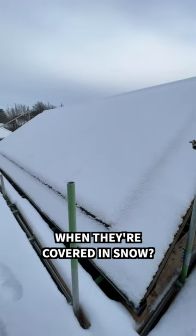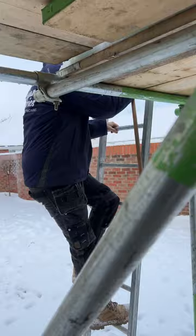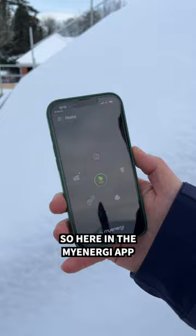Do solar panels work when they're covered in snow? As you can see, here are the solar panels with about 10 centimetres of snow on them. Here in the MyEnergy app you can see we're generating absolutely nothing from the solar panels at the moment.